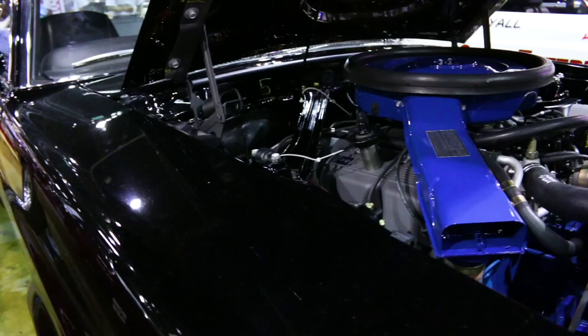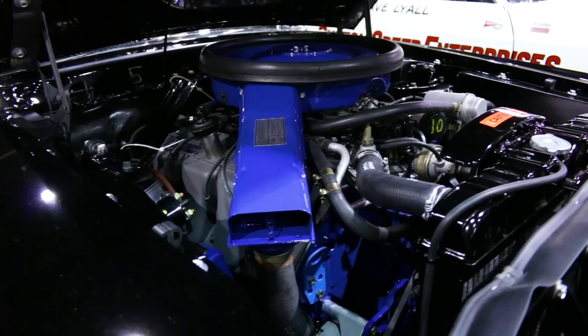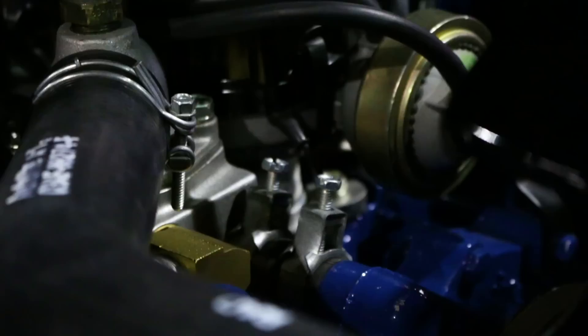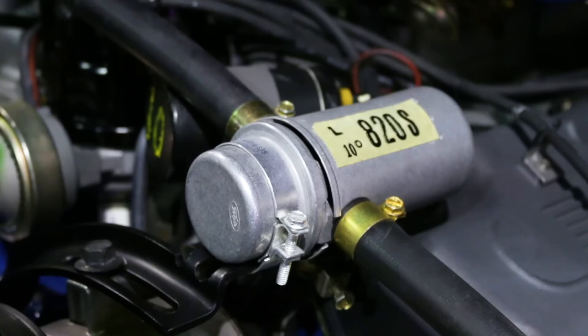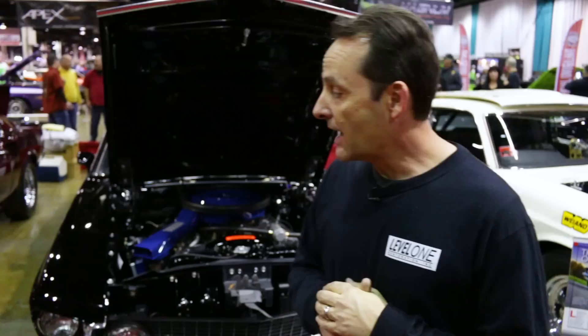The toughest hurdle on any Boss 429 is the amount of parts, the rarity of them, and the cost. Acquiring the parts was a big hurdle. The car was in pretty good condition, but we ended up buying a whole entire 1969 Boss 429 Mustang to use as a parts car — which is pretty unprecedented — but we needed what we figured was enough parts to justify the cost on this car.